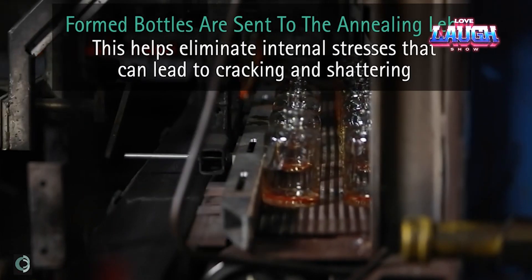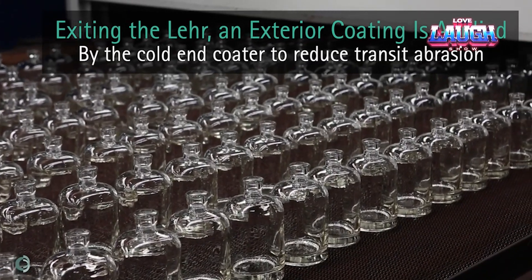Finally, the last step: spraying with a solution that makes the glass less prone to scratches and scuffs.